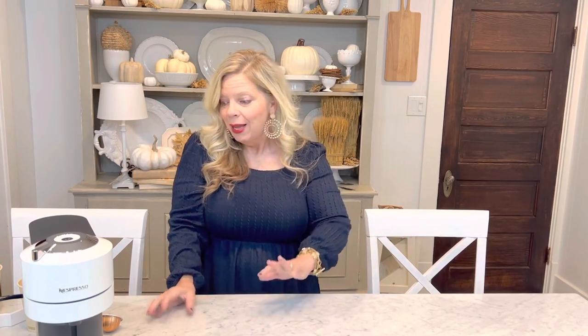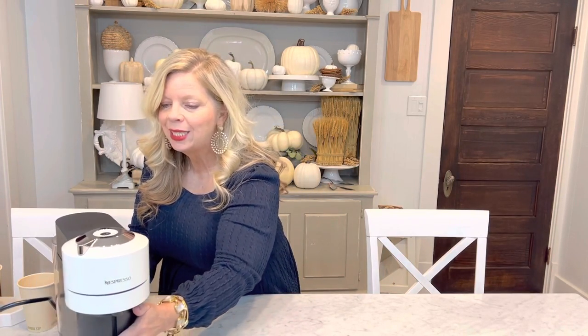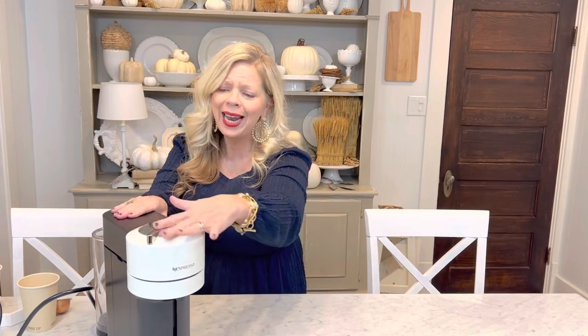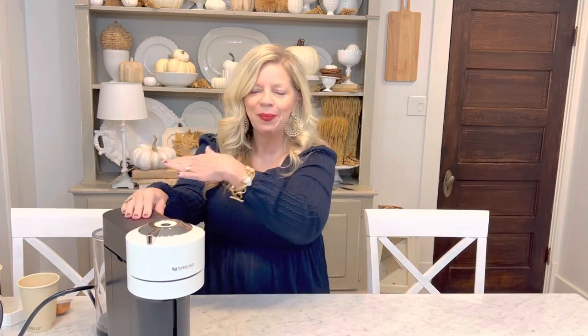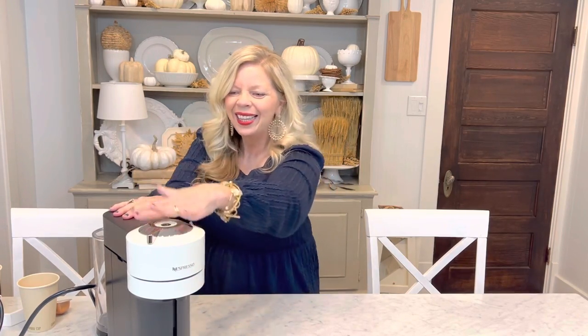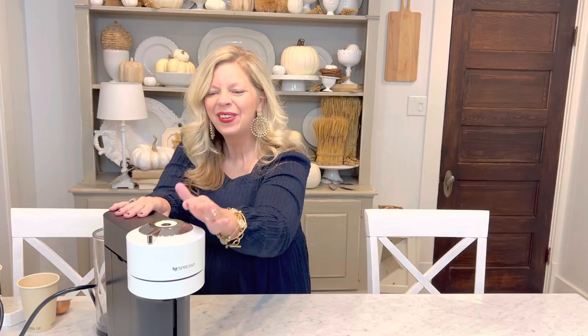I want to start with absolutely the Cadillac, the most amazing coffee espresso maker ever. This is the Nespresso maker — look at how beautiful and amazing and wonderful it is.